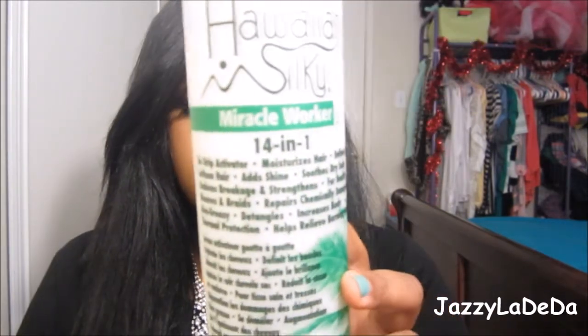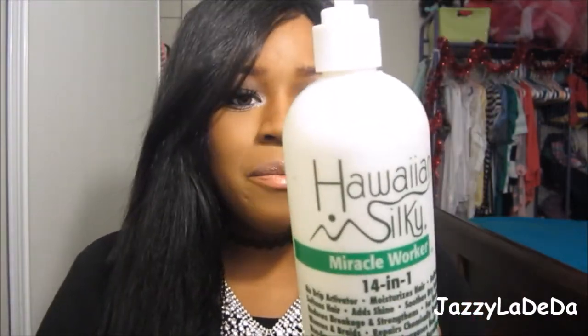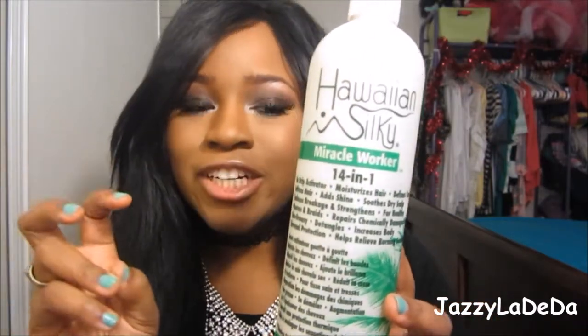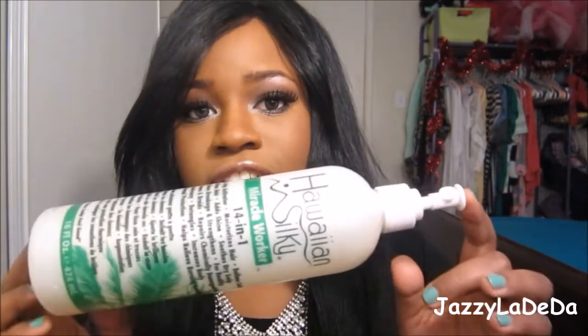The next thing is hair-related, and this is the Hawaiian Silk. This is just a miracle worker, they say — it moisturizes your hair and your scalp, it helps define your curls, it does so much stuff. That's why they call it a miracle worker. I don't have anything left in this bottle, but it is really good. I got this from Sally's, and it just helps hydrate my natural hair. And whenever I get an itchy scalp, this also helps with that.